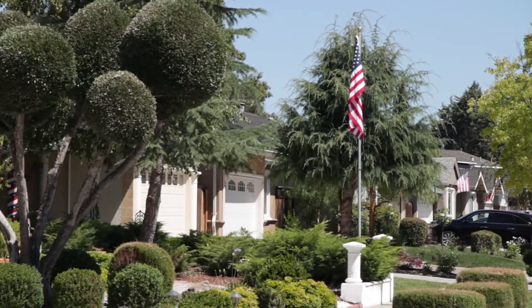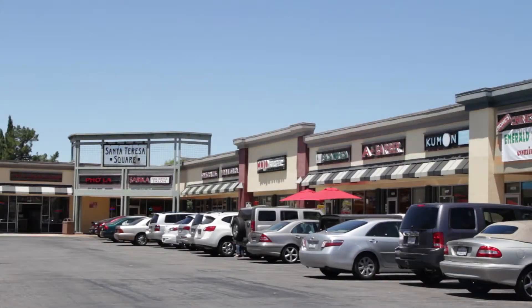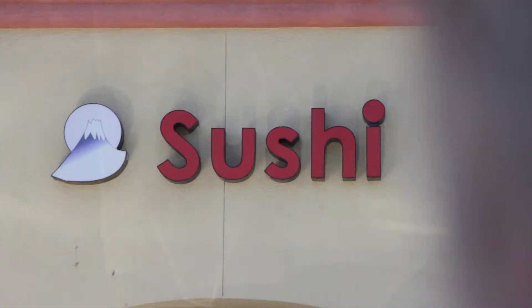This is an excellent neighborhood of well-maintained homes in a top school district, close to shopping, dining, and recreation areas.